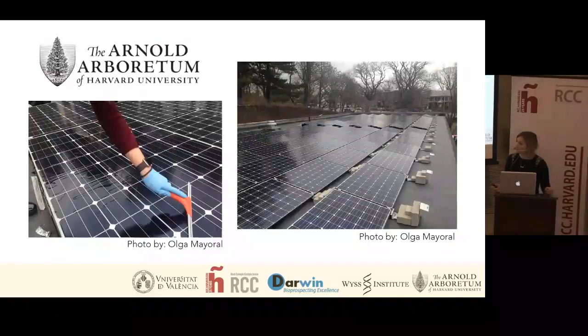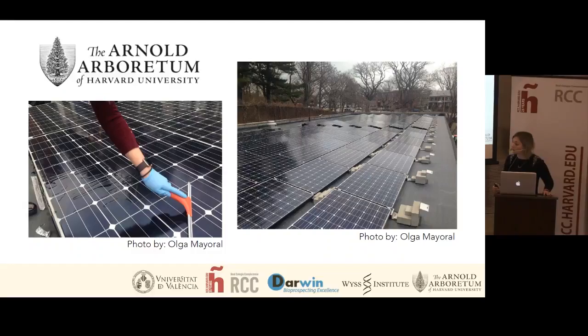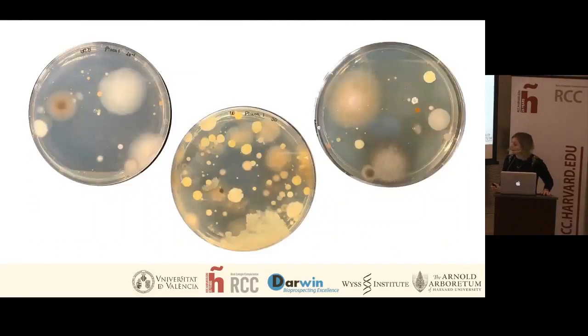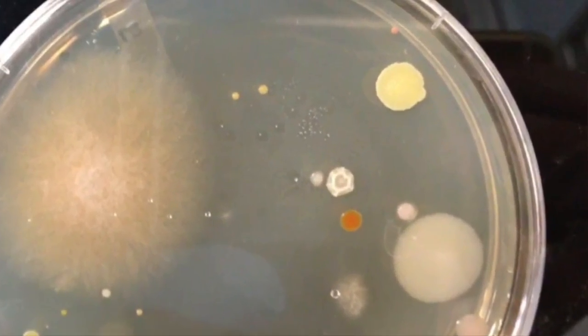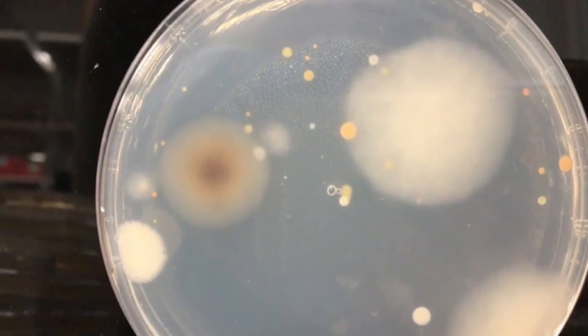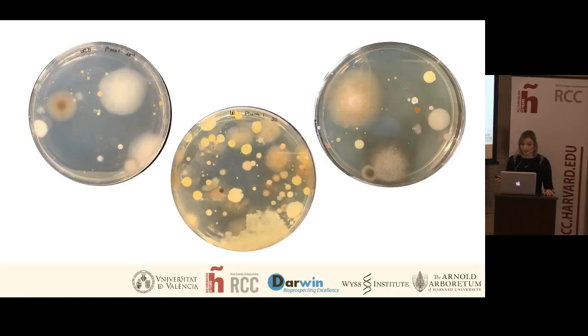For this, the first step was to sample some solar panels. The people from the Arnold Arboretum kindly granted us permission to sample the solar panels there, and I want to thank Olga Mayoral who helped me with the sampling and took the pictures. The sampling was done just about 10 days ago. These plates have only been growing for just over a week, so they haven't fully developed the pigments yet, but you can already see some yellow, orange, and even some tiny red colonies growing. From these plates I'm going to select about 40 or 50 different colonies to be isolated, purified, and conserved for future experiments.